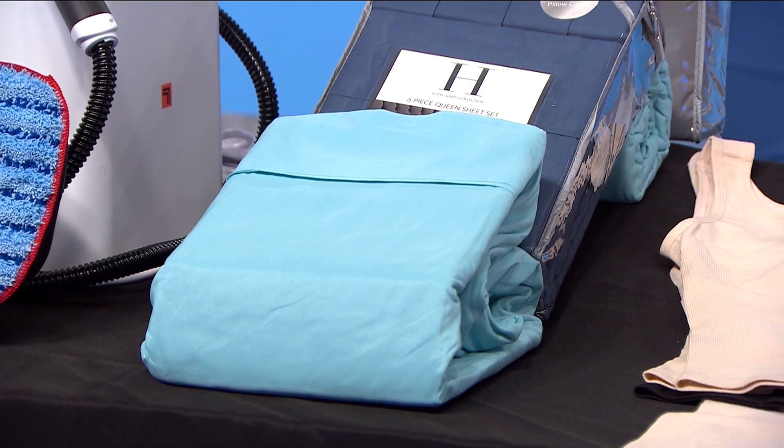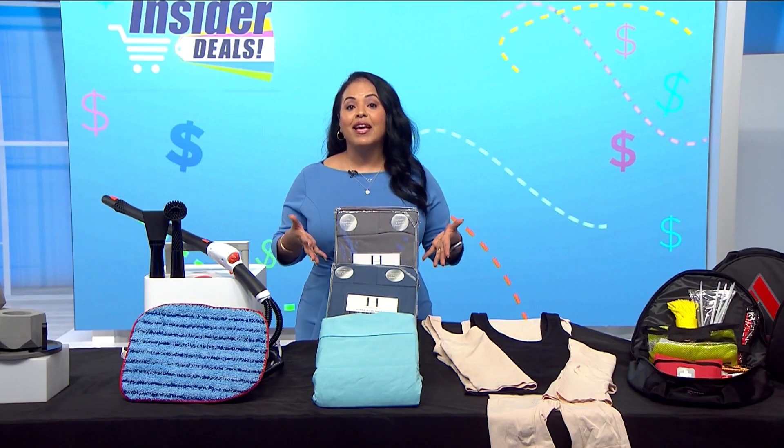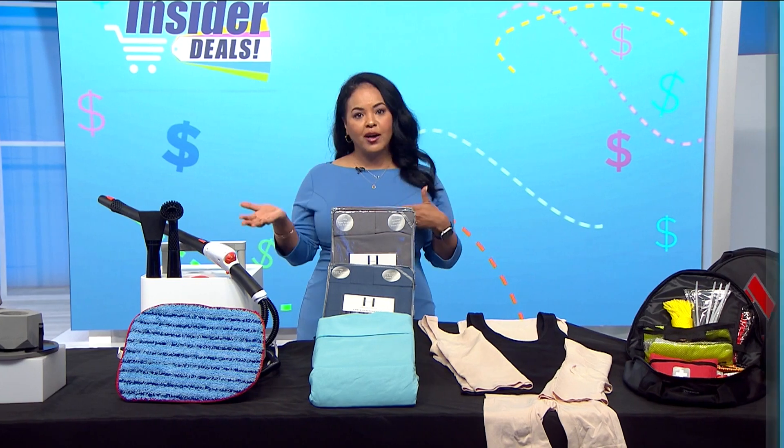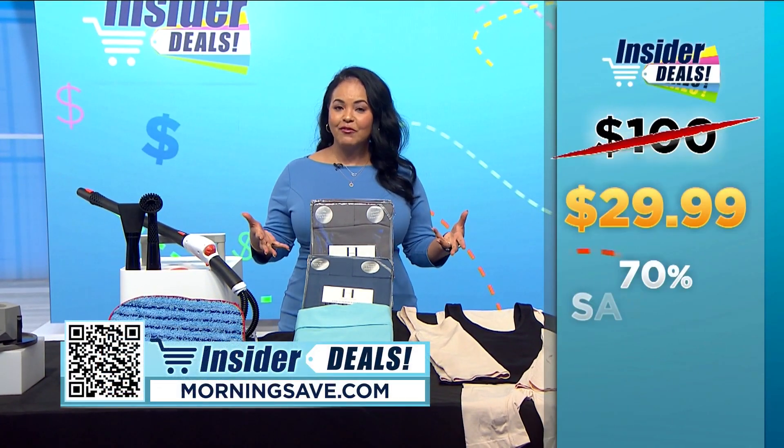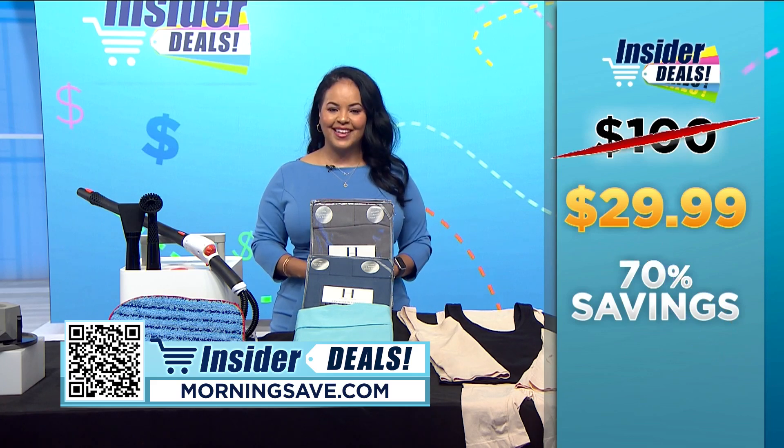This sheet set would be perfect to have on deck for those overnight guests this holiday season. You may have seen this set for as much as $90 to $100, but with this exclusive insider deal you can get a set for $29.99, saving up to 70 percent.